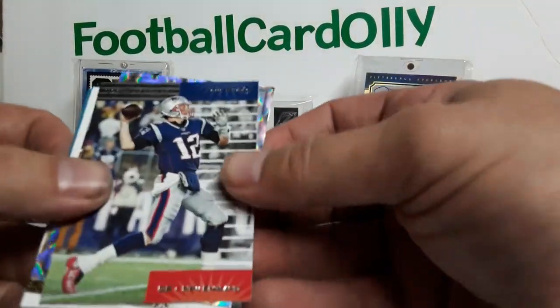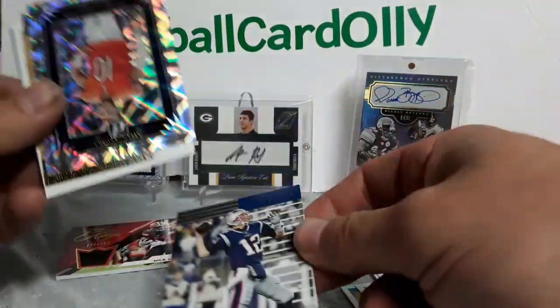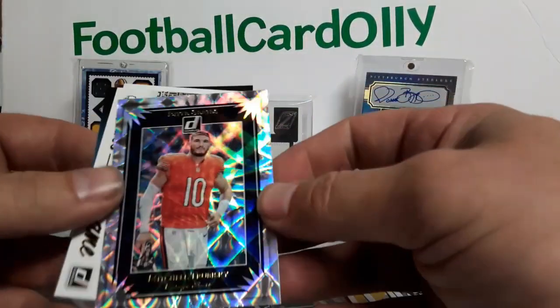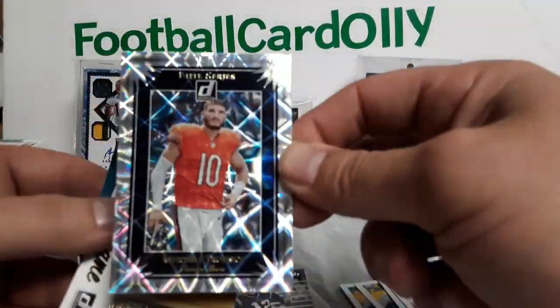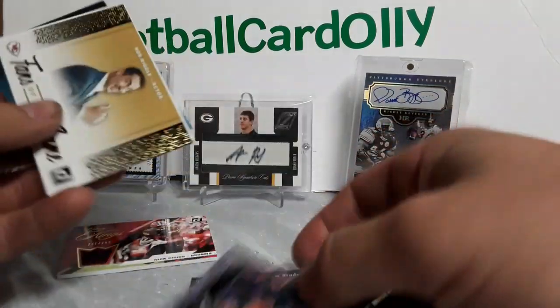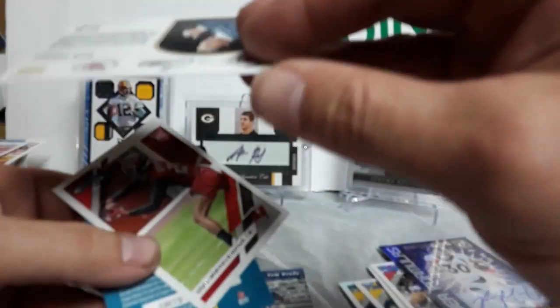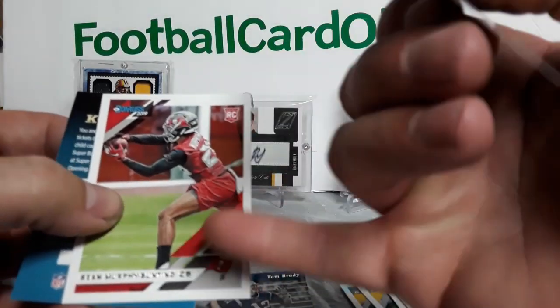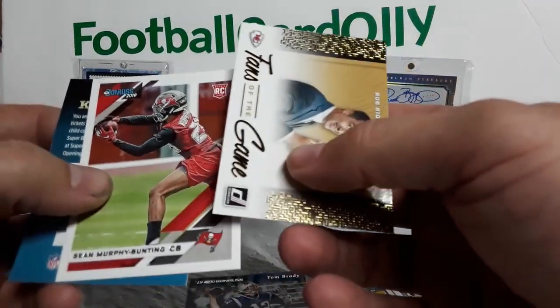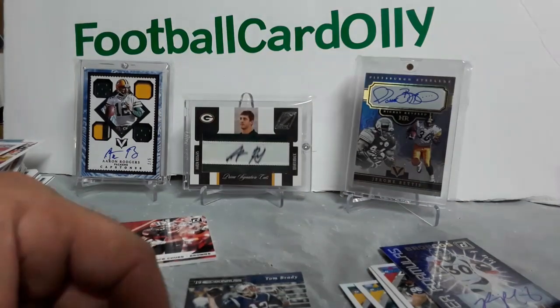And then we got the Tom Brady — going to look up what set that is because I have no idea, it's some kind of insert set. A nice Trubisky Elite Series — I really like these, they just pop really nicely. Fans of the Game: Rob Riggle — that dude's funny, kind of weird though. Topping it off with Sean Murphy-Bunting. Alright guys, thanks a lot for watching — like, comment, subscribe. Sorry for the long video, peace!